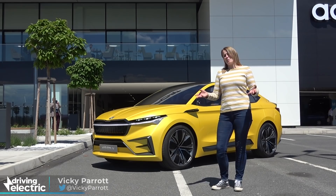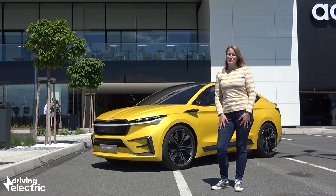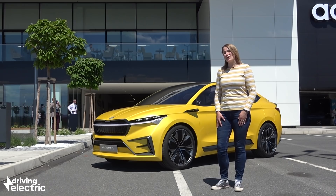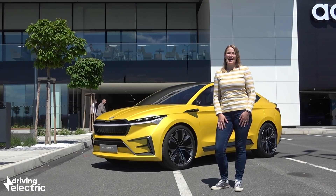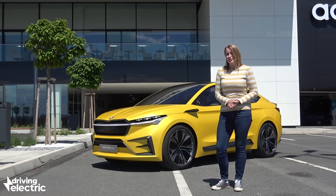Skoda's electric future might seem to have been a little bit overshadowed by the might of the Volkswagen ID range that's coming out soon, but no more — because here we have the Skoda Vision ID concept, and it gives us the clearest look yet at the electric future for the Czech brand. I think you will agree that future looks pretty spectacular.